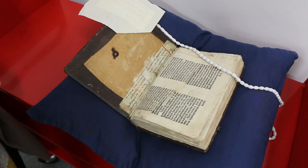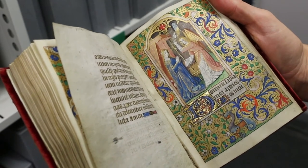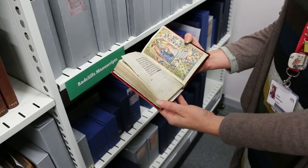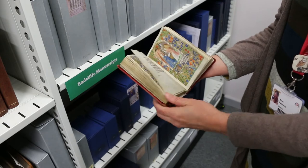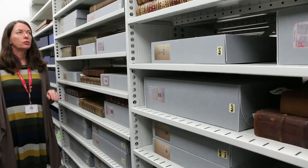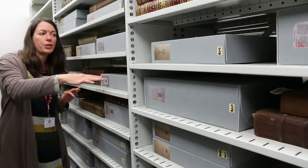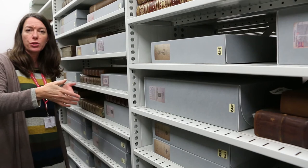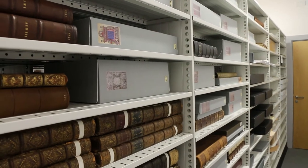Here we have this beautiful 15th century book of hours, beautifully illuminated and decorated all the way through. Your larger volumes — your folios — are stored flat. The sheer weight of the books would cause too much stress on the binding if they were to be stored upright.